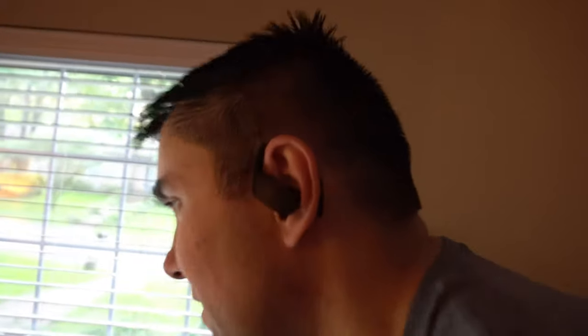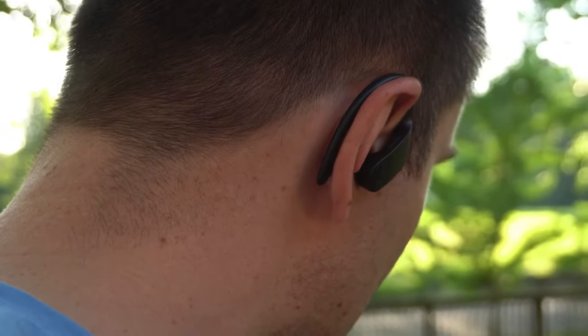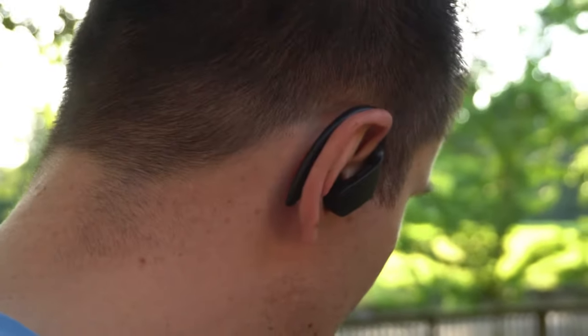Probably the most make-it-or-break-it part of workout headphones is how well they fit in your ears. When you're cycling on the Peloton, you are doing a lot of movements, and if they don't fit well in your ears, there's a possibility they could come out. The Powerbeats Pro do have these ear hooks which hold them in extremely firmly — they do not budge at all, and I am absolutely in love with that feature.